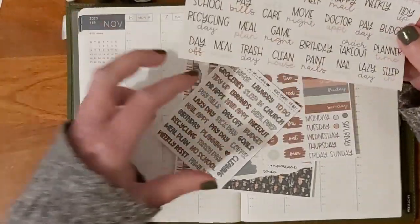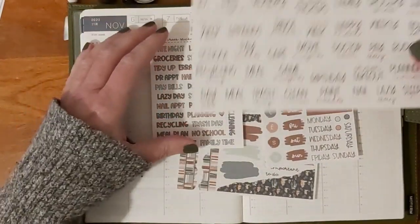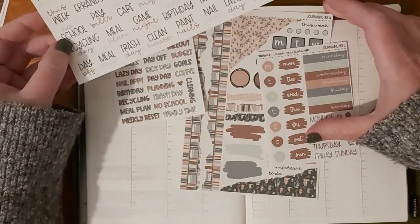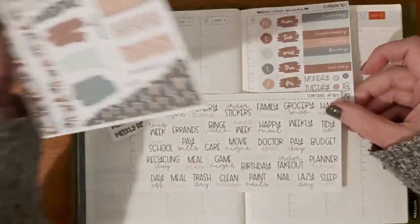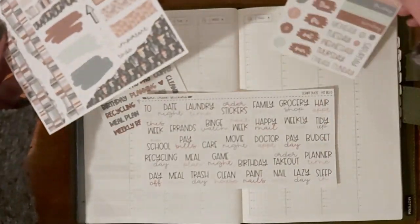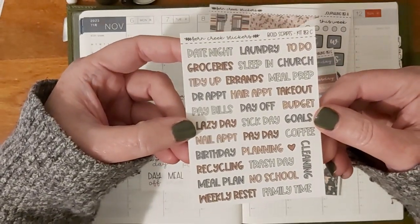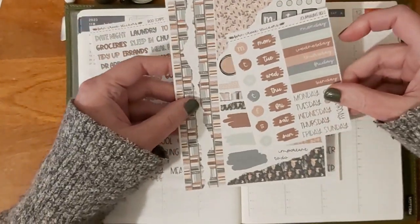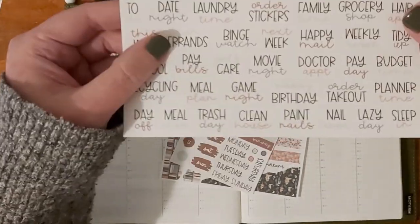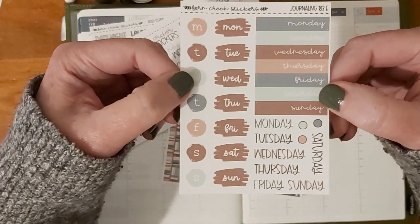If you've seen my haul — I don't know when it's going to go up — I had a Fern Creek sticker haul and I got the journaling kit, which is 183, the first sheet. And then I also got sheet C, which is these letters and words, sheet D, which has more scripts, and sheet E, which is kind of more days.